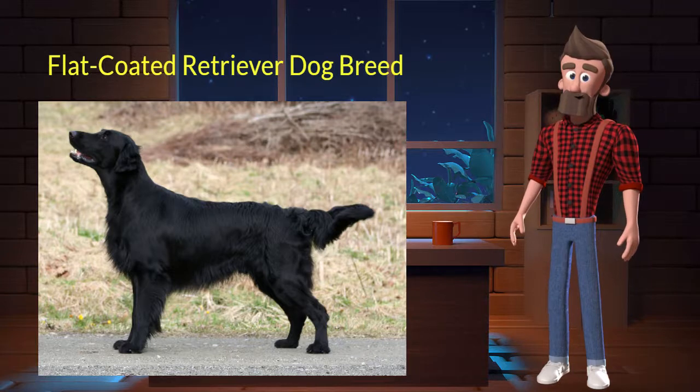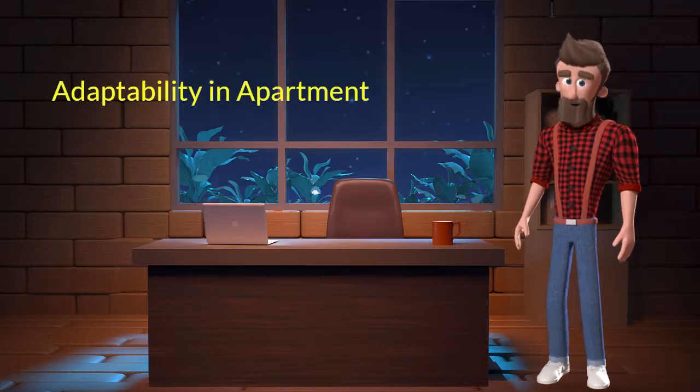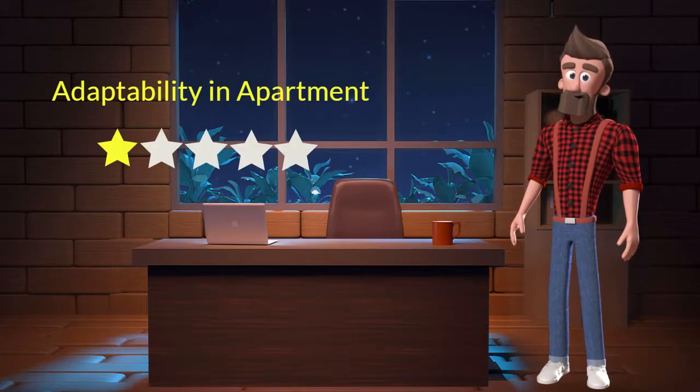Let's discuss some key characteristics of this breed. Adaptability in Apartment: This dog breed has bad adaptability in apartments. I will rate it 1 out of 5 for its adaptability to living in an apartment. If you are planning to adopt this breed for your apartment, be aware that this breed might not adapt well in an apartment.